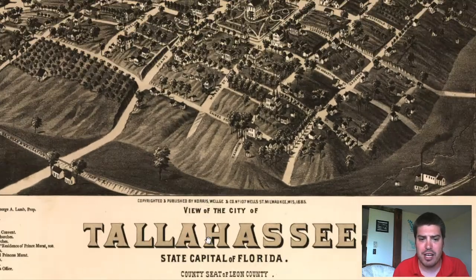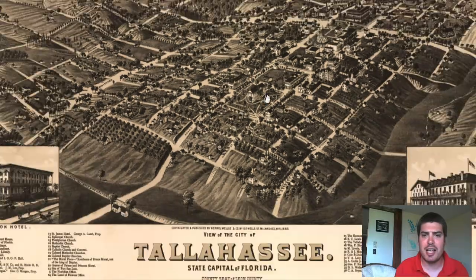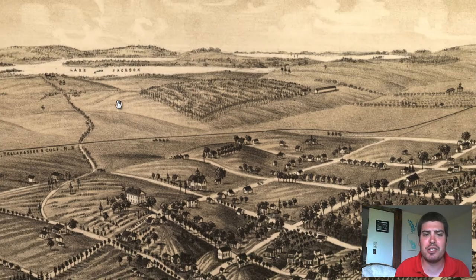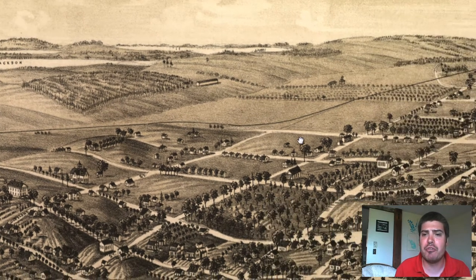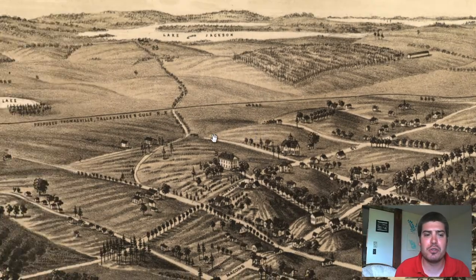Pretty cool map that we have. The state capital of Florida, and we've got the date right down below — 1885. It tells us the amount of feet above sea level Tallahassee was. Just look off in the distance — we can see Lake Jackson, we can see a boat off in the lake, and we can see farmed fields. I'm guessing this is a railroad of some sort. It's proposed — it hasn't been built yet in 1885. Tallahassee and Gulf Railroad, proposed route.